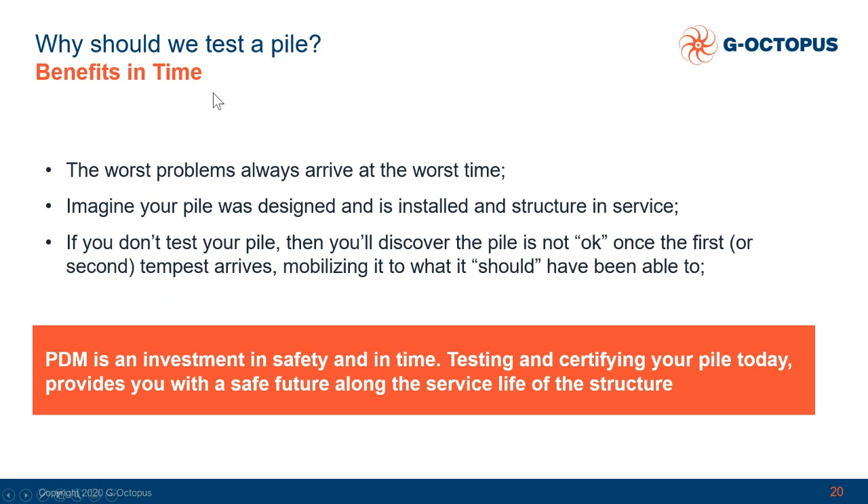Benefits in time. You have to think that the worst problems always arrive at the worst time. Imagine your pile was designed, installed and the structure is put in service, but in particular when offshore wind — if you don't test your pile, you'll discover that the pile is not working only once the first big environmental load arrives, the tempest or whatever. At that time the pile will be mobilised to what it should have been designed to, and you will discover it only at that point. So PDM is an investment in safety and in time, because testing and certifying your pile today with the test is providing you with a safe future along the service life of the structure.